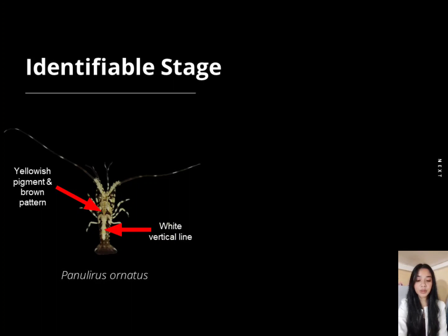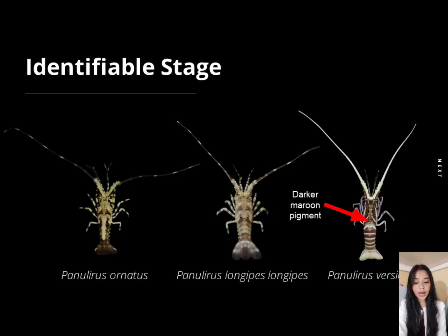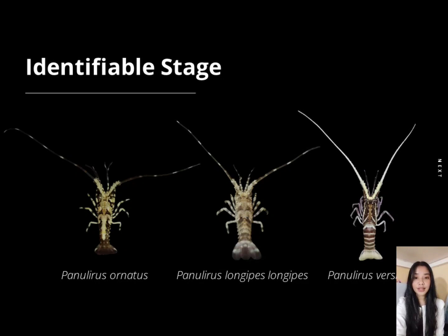Third is the identifiable stage, which is also the period where the samples lasted. For Panulirus ornatus, the presence of yellowish pigment and brown pattern with a vertical white line in the middle of its abdomen was observed. In Panulirus longipes longipes, it has beige pigment with brown shading in its abdomen from darker to lighter. In Panulirus versicolor, its body now has a dark red pigment with multiple white lines on its abdomen. In terms of their antenna, only Panulirus versicolor has an opaque antenna, while the other two have bands; however, the bands in Panulirus longipes longipes are much more adjacent and closer together compared to those in Panulirus ornatus.